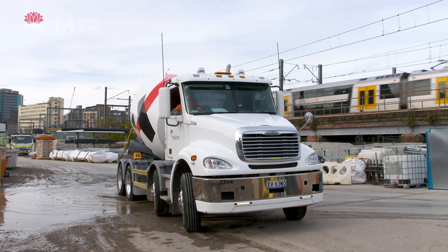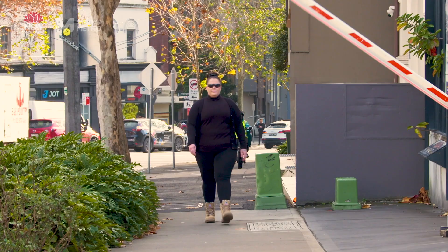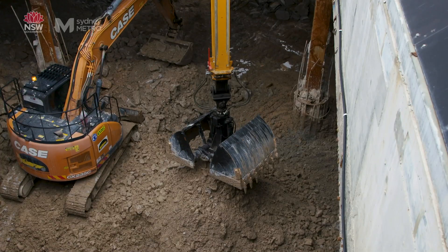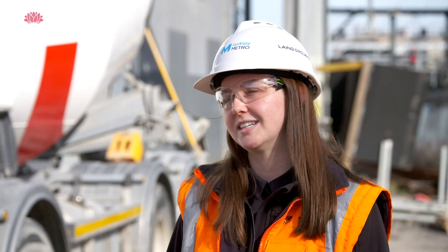So what are some of the challenges you'd find working in the middle of the CBD? Our primary challenges would be traffic and pedestrian management. We need to ensure that all deliveries arriving and leaving site do so safely by following approved project routes, and also the loading and unloading of vehicles needs to be done safely without impacting the public.